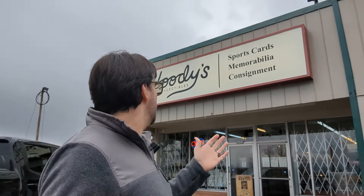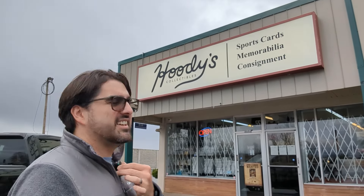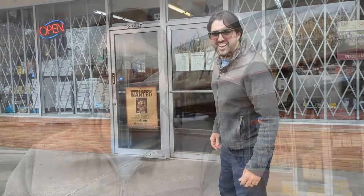We are here at the final destination for today. We were not able to see every sports card store - there's just too many, and it takes too much time. Every time I go into a store it's at least an hour, hour and a half, maybe two depending. But we're here at the last one - Hoodies Collectibles. As you can see, they have sports cards, memorabilia, consignment, all of that great stuff. Let's head inside - it's a really cool place.